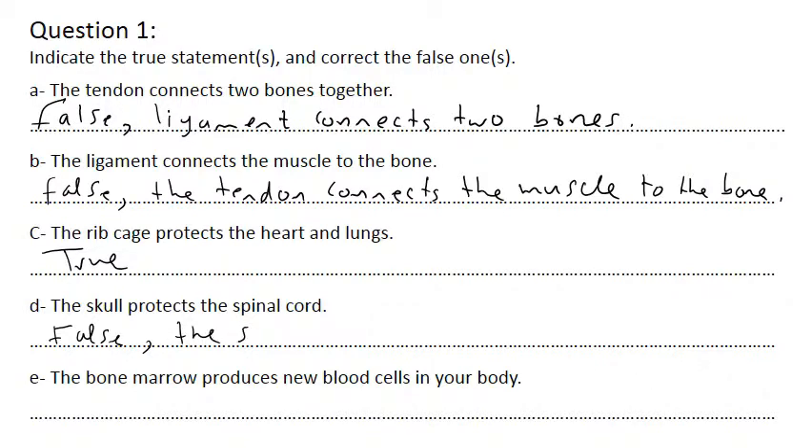So the skull protects the bone marrow - true. The bone marrow is a substance inside the bone, especially the long bones like the legs and the hand. They contain this substance; bone marrow produces the blood cells. So this is true.